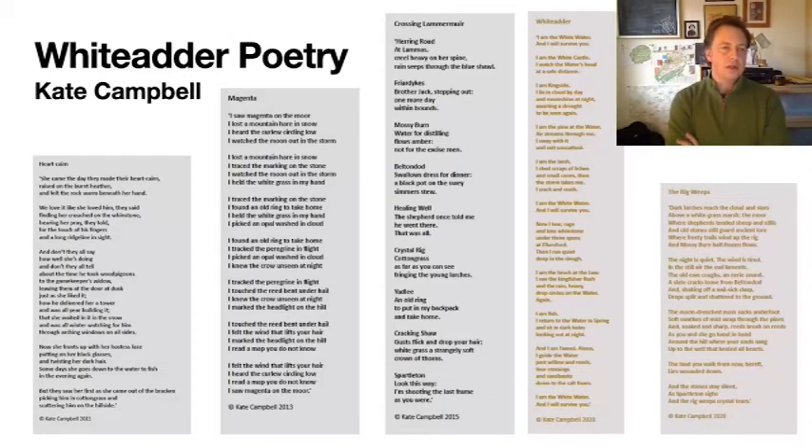Kate Campbell, an established poet in the area, submitted a set of really nice poems that tied in very closely with the landscape. She also wrote two new poems specifically for the project: The Rig Weeds and Whittadder, which can be found on the project website. For the online festival in May 2020, we organised some of the members of the Duns Players to read the poems — these were recorded and you can listen to the recordings on the website.